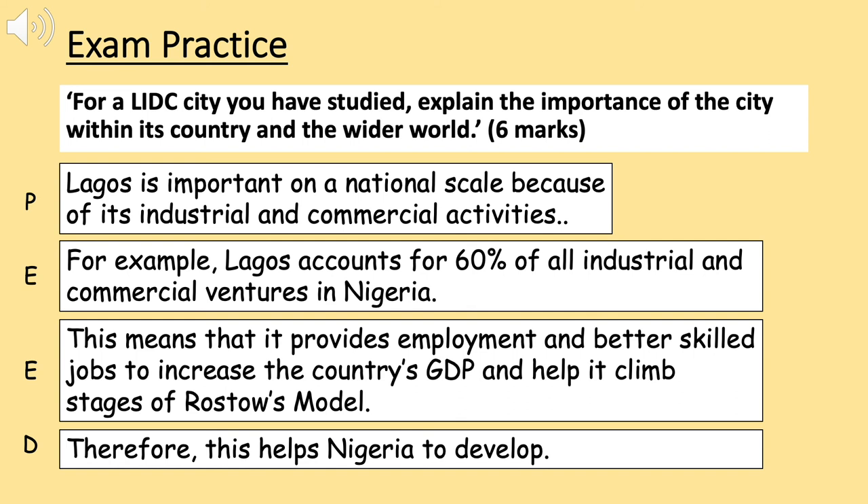For exam practice, a question you could expect using this case study would be: 'For a LIDC city you have studied, explain the importance of the city within its country and the wider world.' A model paragraph has been provided to help answer this question — have a go at writing your second paragraph, which would focus on the importance of Lagos on an international scale. Thank you very much for watching and have a good day.